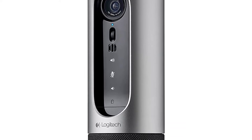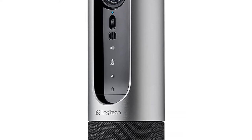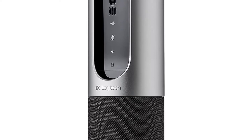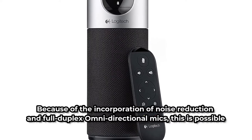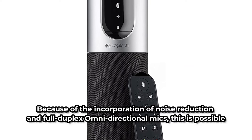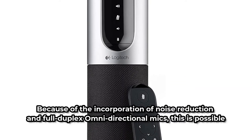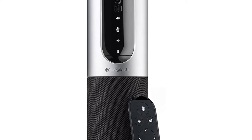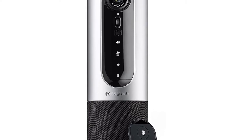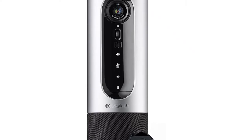While the range of vision is 90 degrees, the audio is 360 degrees, ensuring that no matter where a delegate sits in relation to the microphone, their voice is caught and recorded clearly. This is possible because of the incorporation of noise reduction and full-duplex omnidirectional mics. This fantastic web camera also has full plug-and-play compatibility, and while it isn't the cheapest video conference camera on the market, it is unquestionably one of the best.